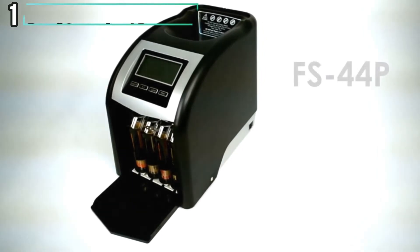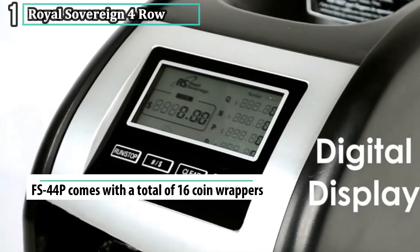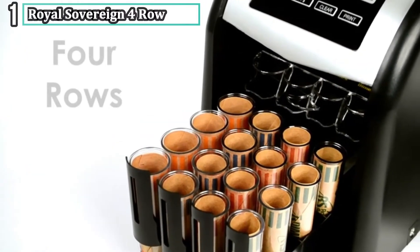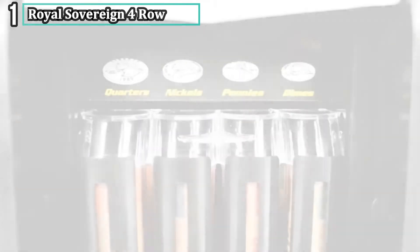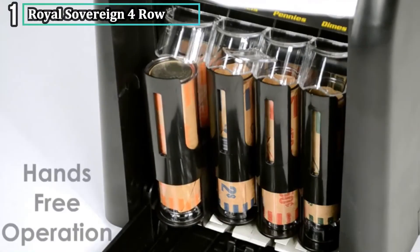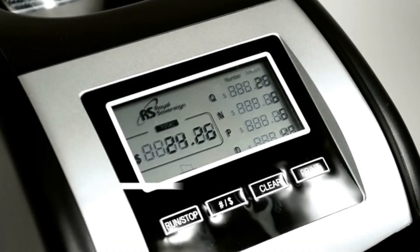Number one: Royal Sovereign FS-44P. The Royal Sovereign FS-44P is an ideal coin sorter for personal or commercial coin sorting services. It is a four-row electric digital machine for automatic coin sorting, sorting coins at a speed of 312 coins per minute. With Royal Sovereign's largest hopper capacity holding 800 coins, it includes automatic row advancement responsible for hands-free operation. When coin tubes are filled, they automatically advance and start counting and sorting the remaining coins.